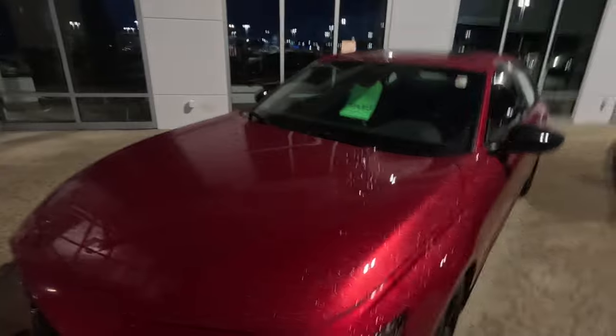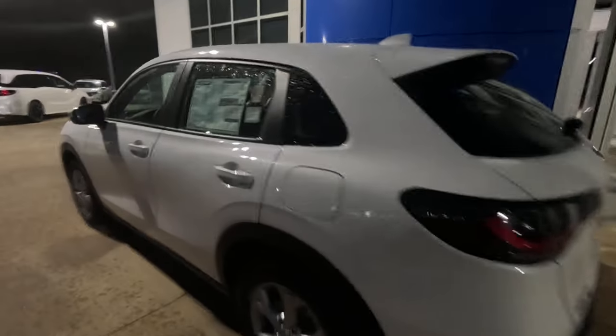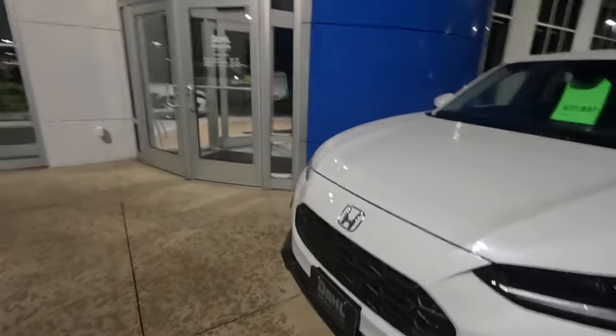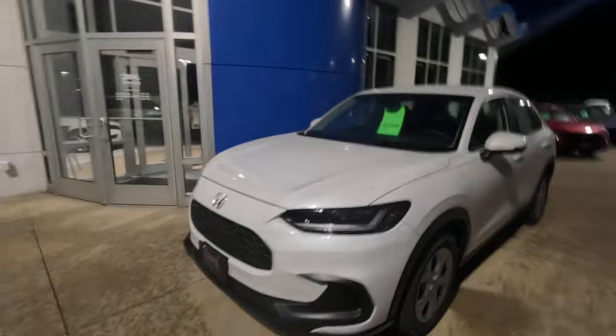Another hybrid. The Camry gets a little better mileage. It's starting to rain harder and harder. This is also the Passport and the HRV — they've made them bigger.